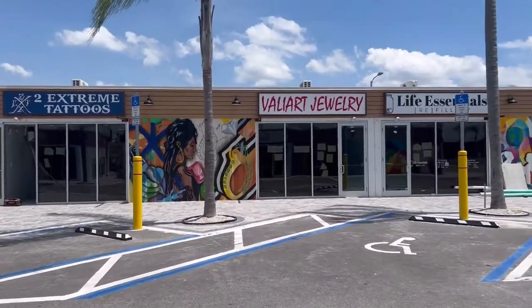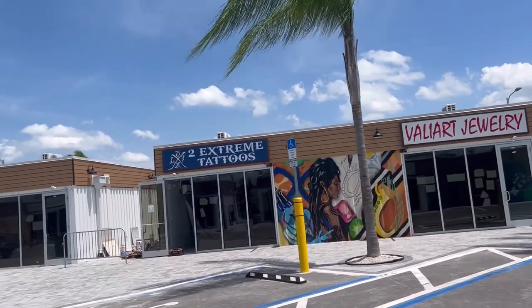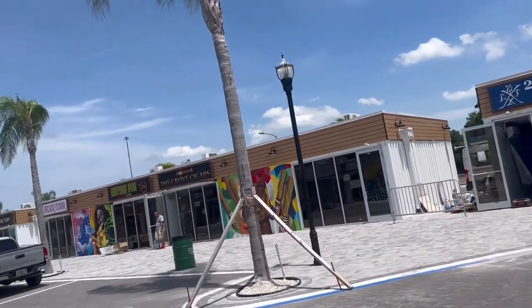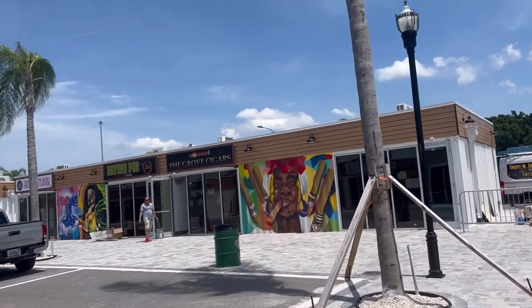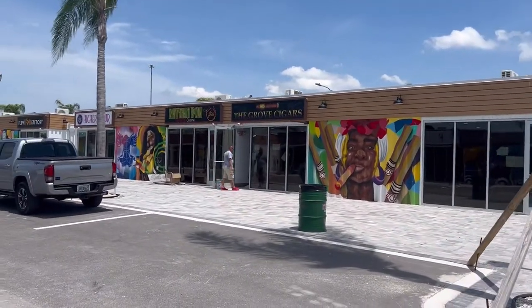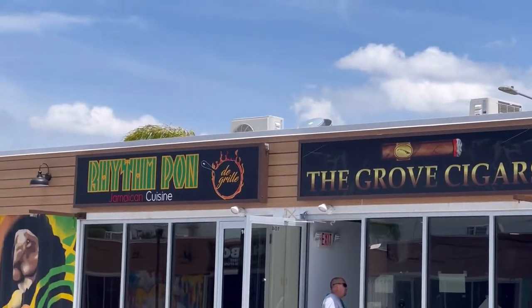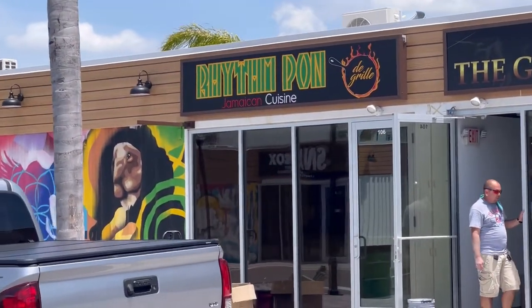And then we've got Viart Jewelry and Two Extreme Tattoos — those do not appear to be open yet, but coming soon. And then there's a little cigar shop that will be open soon, the Grove Cigars. And a Jamaican restaurant called Rhythm Pond.